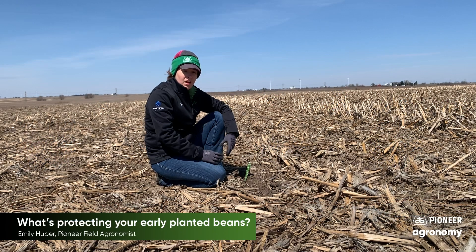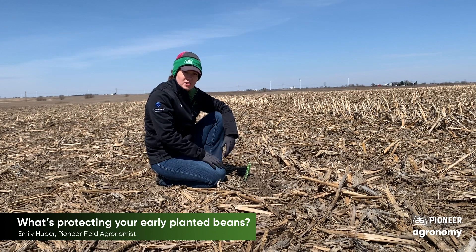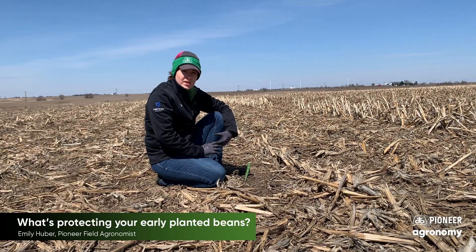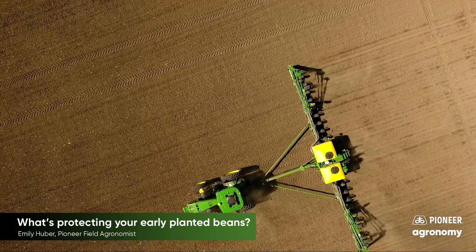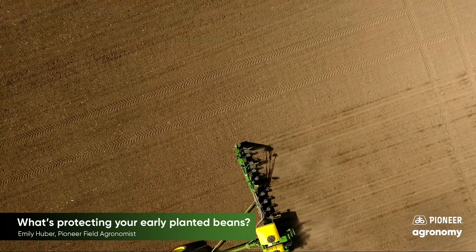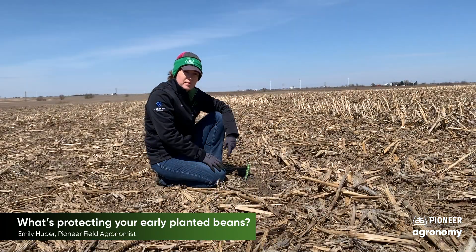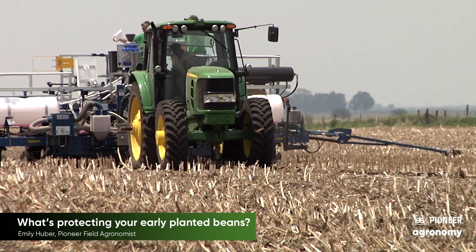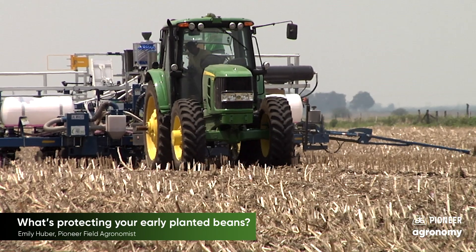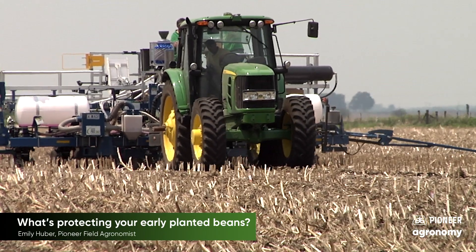They're going to be protected with their seed treatment, so any pathogens that come their way, we're going to be fighting those off. The two that come to mind as our biggest threat right now would be SDS and Pythium. Pythium really likes soil temperatures in the 52 to 57 degree range, so as we hover colder right now, if we start to see those warm up and stay around 52-57, Pythium could be a big concern for damping off as these beans emerge.